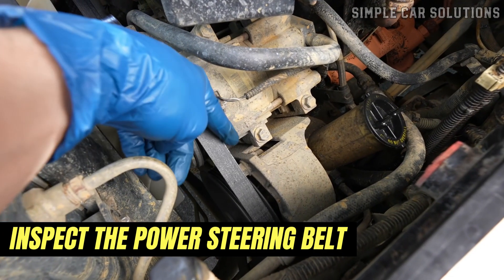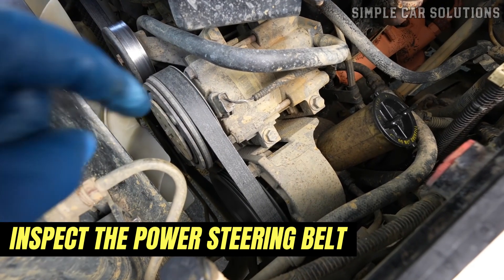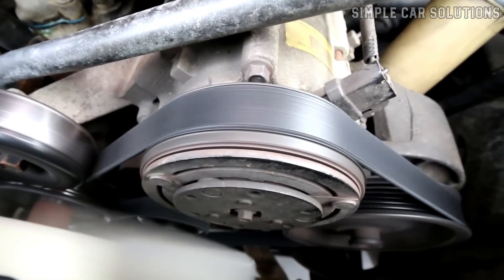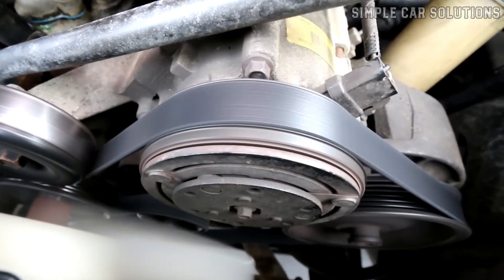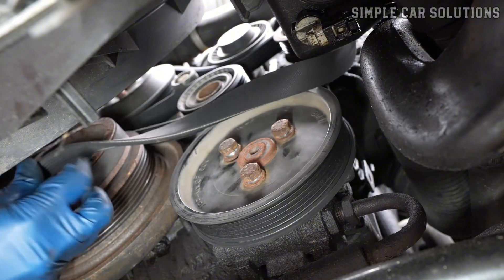Additionally, inspect the power steering belt to ensure it's intact and properly tensioned. If the belt is loose, broken, or missing, the power steering pump won't function properly. Make sure the belt looks in good condition with no signs of damage.